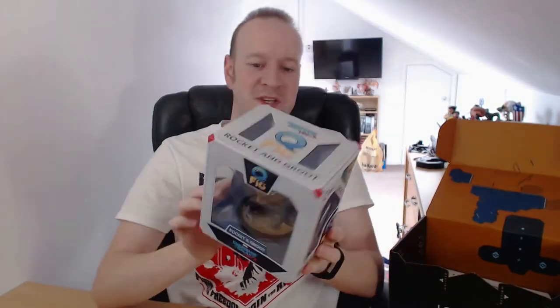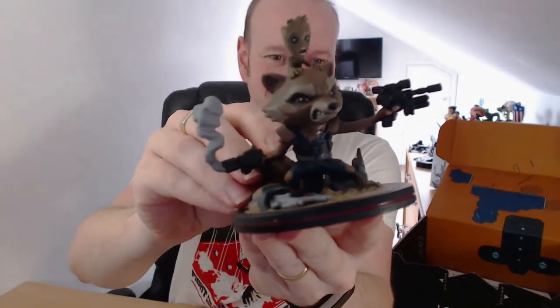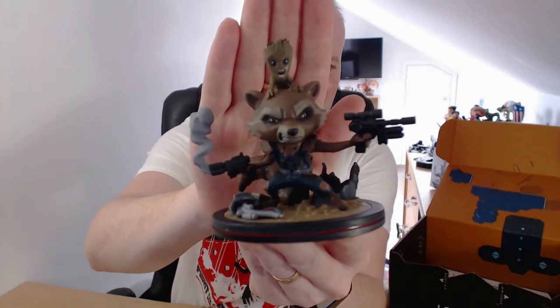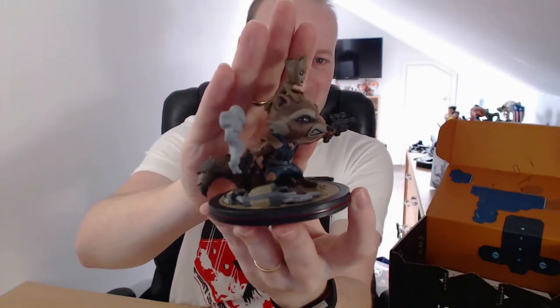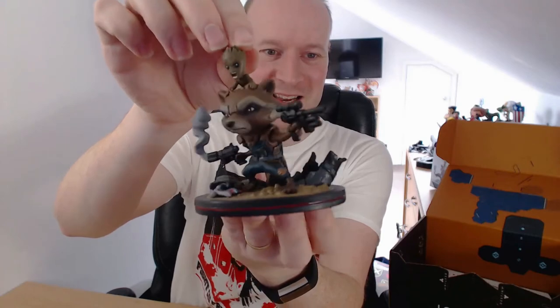Let's get on with the Q-Fig. I love Q-Figs. We have Rocket and Groot from Guardians 2. I love my vinyls, I really do. Problem being is I'm starting to get too many of them — I have nowhere to put them all now. Oh, this is awesome. We have Rocket and Baby Groot. That is wicked. These are really, really well detailed, these Q-Figs. He's definitely taking pride of place. I must admit, I haven't seen Guardians 2 yet — it's on my list of films to see, hopefully this weekend. That is awesome.